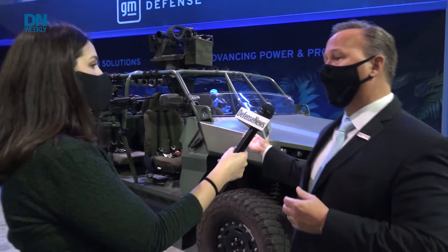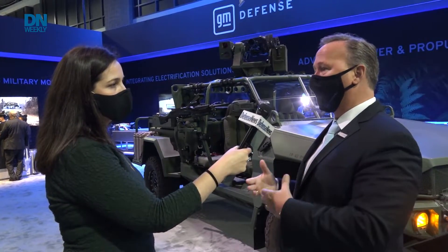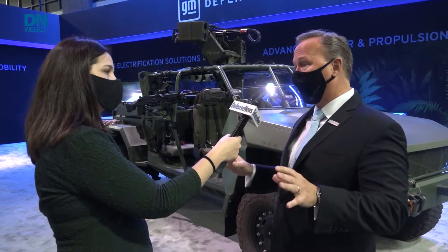Within a number of weeks, we took a standard ISV, took out the internal combustion engine, replaced it with a battery electric propulsion system, and now we've had this vehicle out with the Army at the MCOE at Fort Benning. We've had the Ranger Regiment evaluating it. We have a lot of special operations forces involved. It's really a great capability.